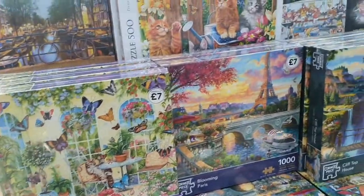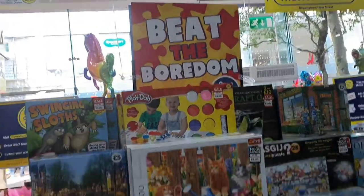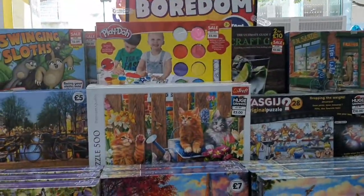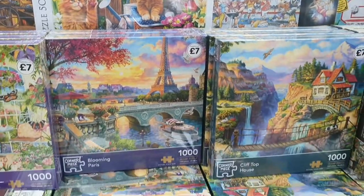They've got games as well, and jigsaws — beat the boredom! They've got Play-Doh for £5 and jigsaws ranging from £5 to £7.